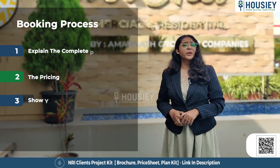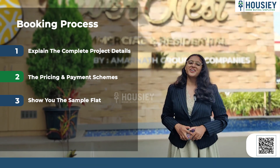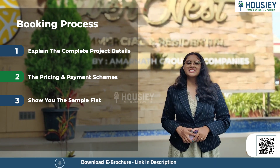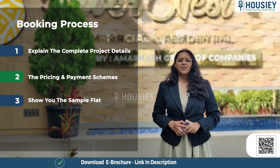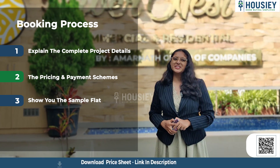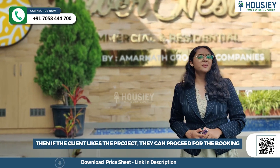Now let's discuss the booking process. The project booking window is open now. We are inviting clients to visit the site where our sales team will explain the complete project details, share the payment and pricing scheme, and show you the sample flat. If clients like the project, they can proceed with the booking.